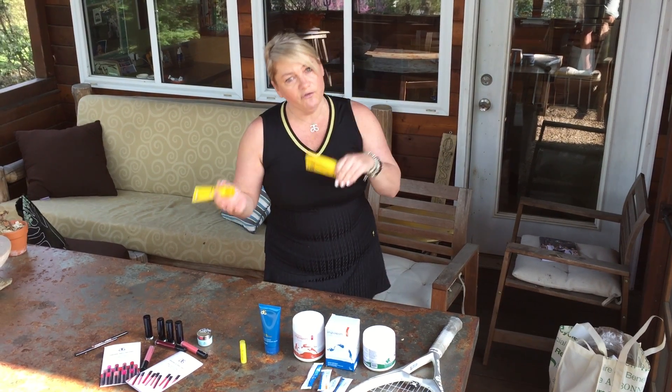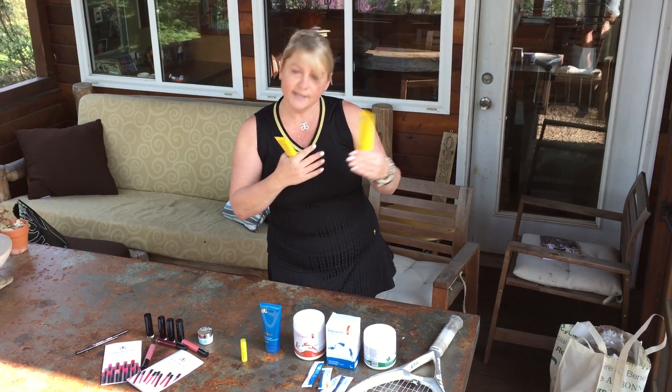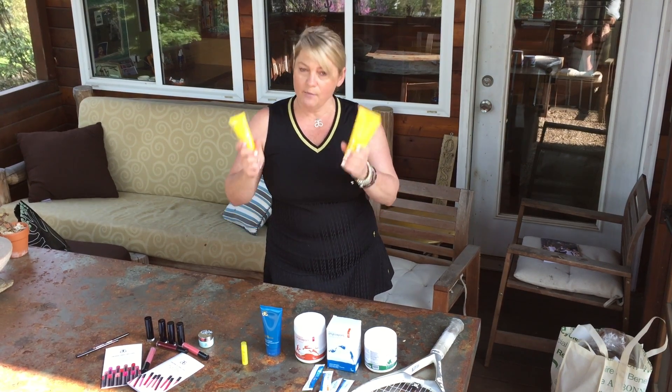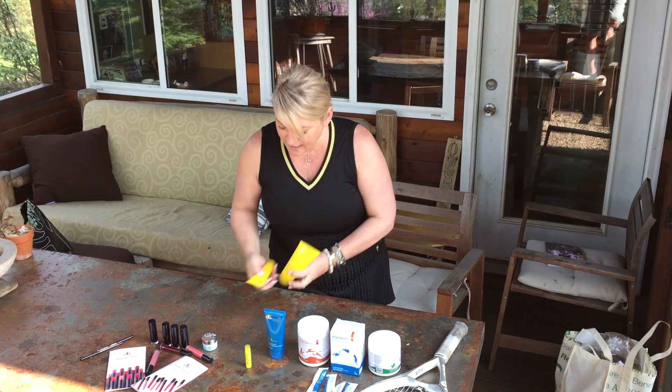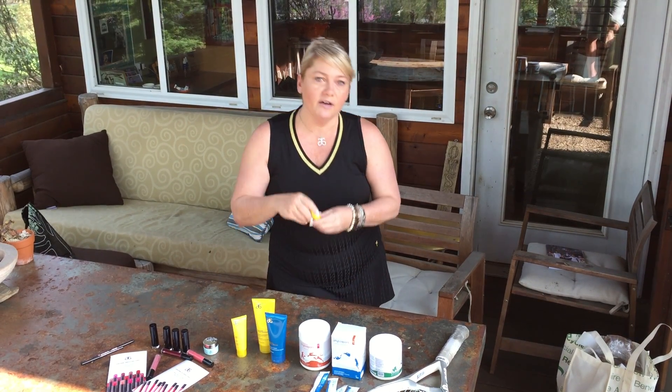It's UVA and UVB protection. UVA are the aging rays, UVB are the burning rays. We have mineral barrier protection versus a chemical barrier protection — so you've got to have that. I love, love, love this new lip balm.